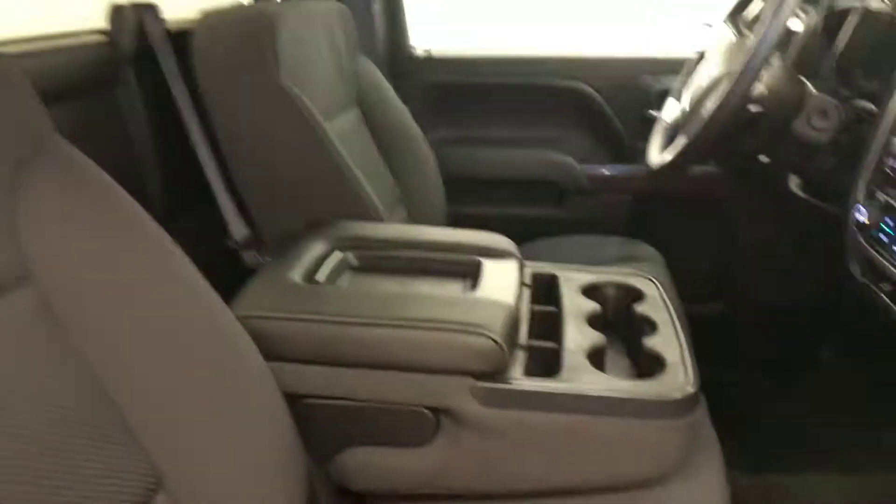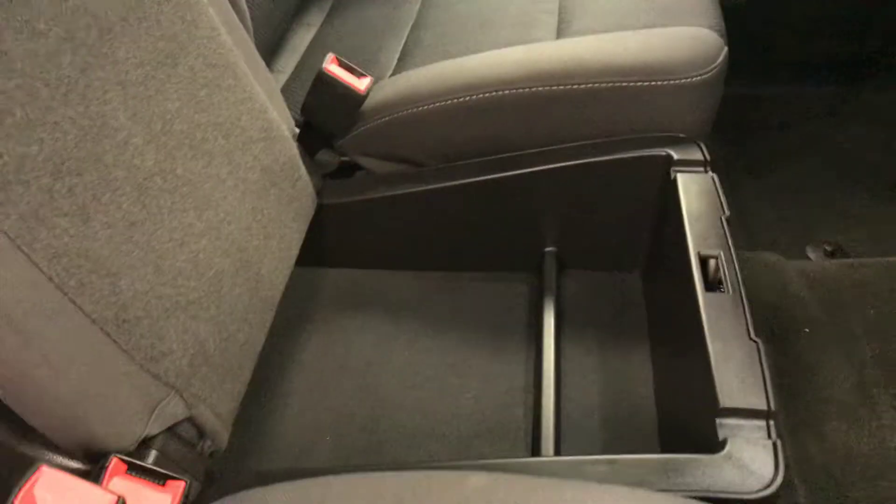Passenger side options include power windows and locks, 40-20-40 split seating arrangement, and you can fold those seats up for more cargo space.